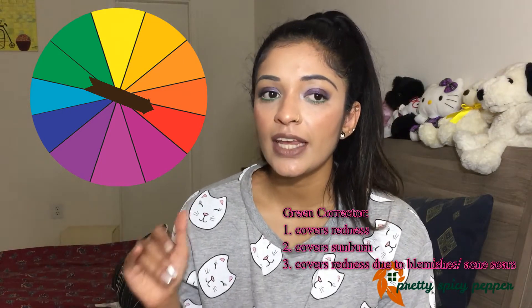Green is opposite to red, so green definitely helps in reducing redness on your face. The next color is lilac, purple, or lavender — that color basically helps in correcting any gray areas on your skin, such as uneven pigmentation.